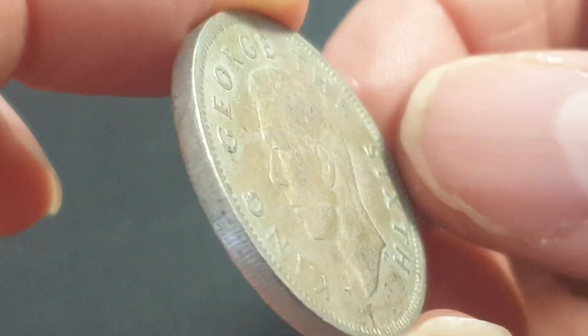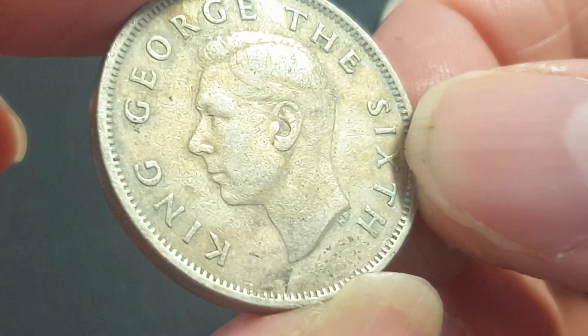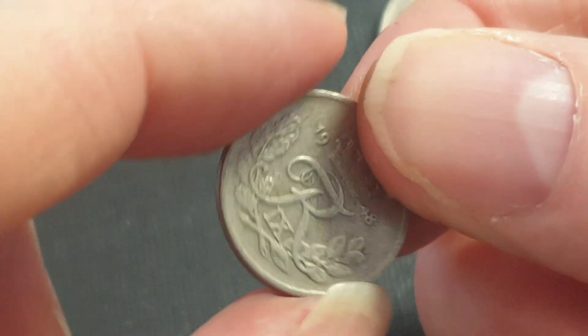A pretty decimal point coin from New Zealand — the kiwi. The 1950s copper-nickel version. Surprised to actually find it — worth just a few dollars, probably three or four.